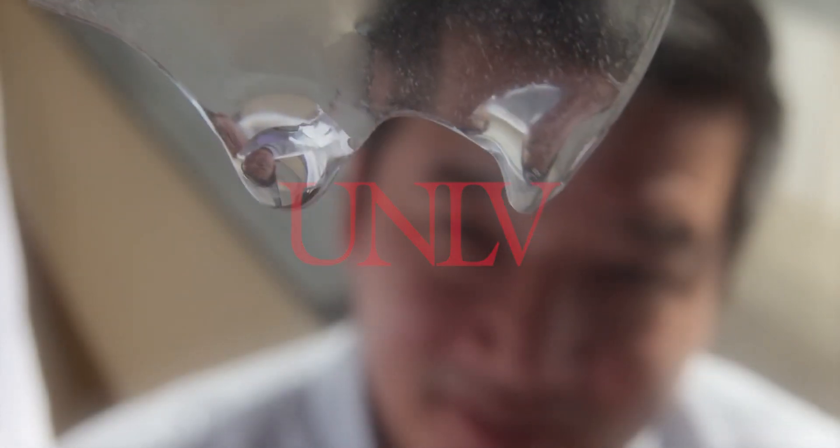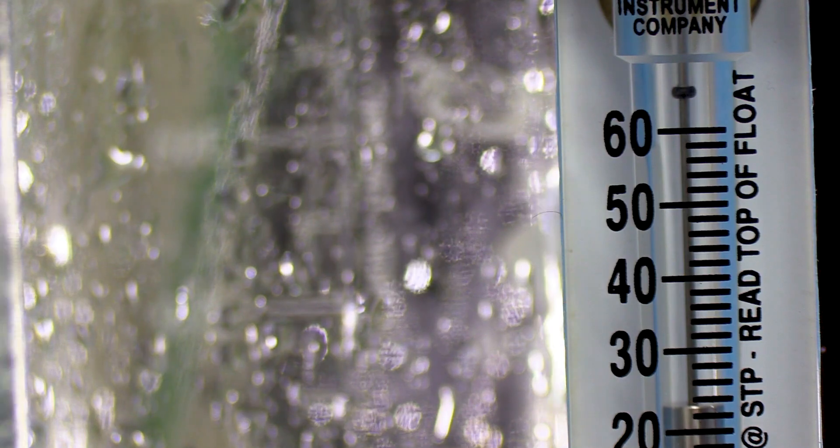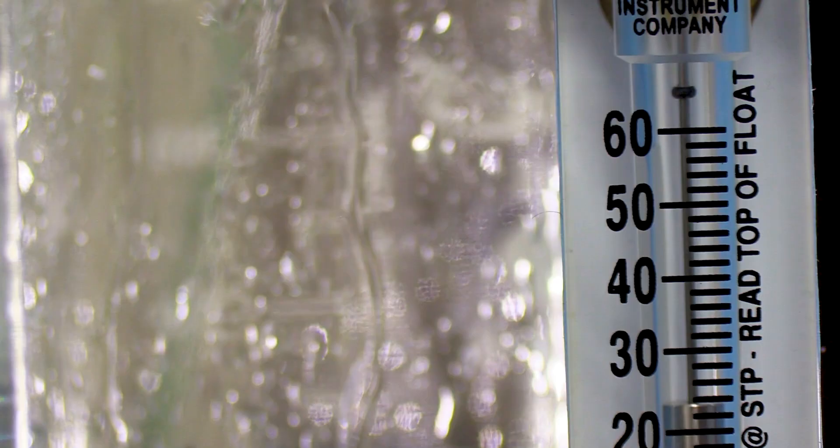So we're trying to do atmospheric water harvesting. That's basically trying to capture water that's in a vapor form in the air around us and transforming that into liquid — into a form that we can use and drink.